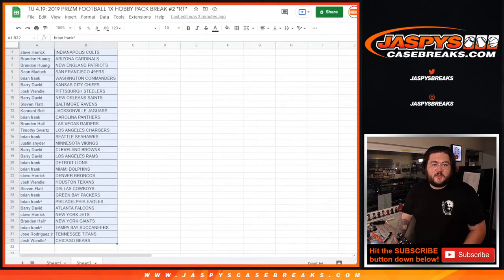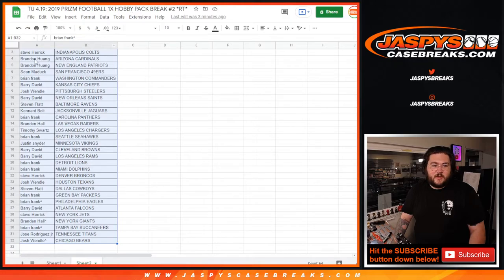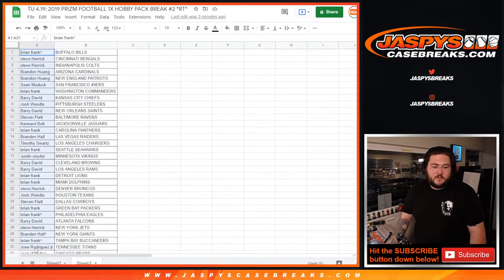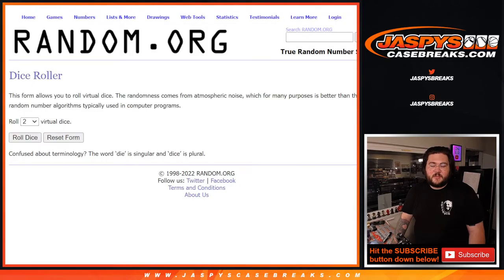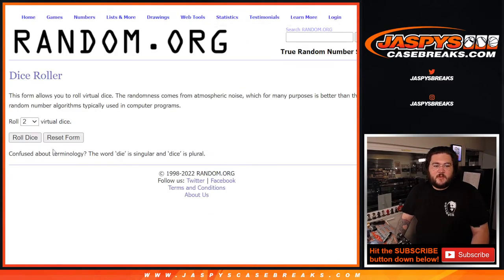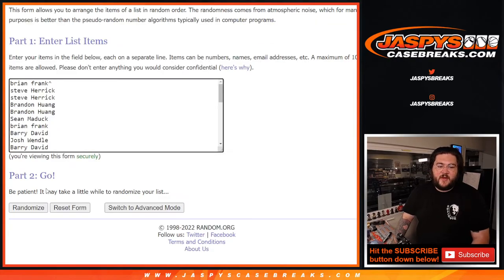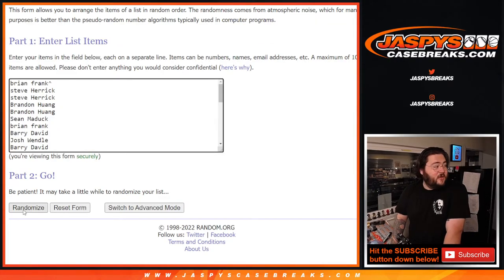Let's grab our 32 spots here. One to five is going to be our big one here. Fresh list, two dice, and now a full 32. Let's roll our dice. Four and a one is five — five times for five spots. Good luck, everyone.